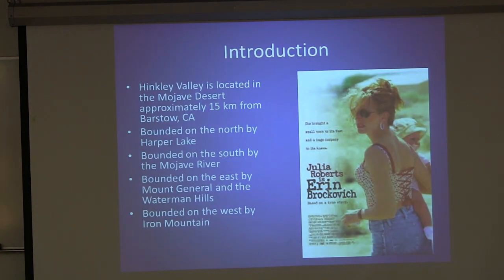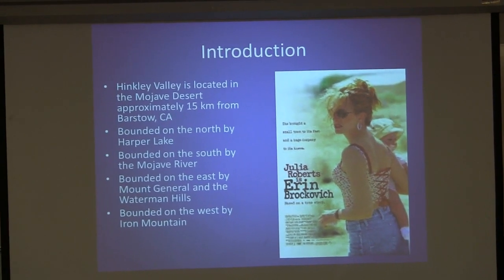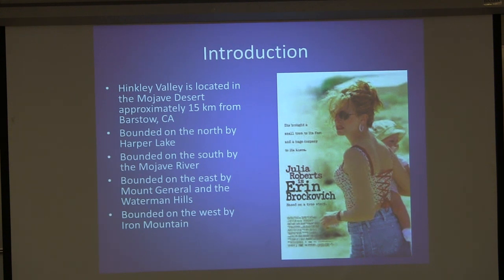If you guys aren't familiar with Hinkley, California, it was made famous by the movie Erin Brockovich starring Julia Roberts. The Hinkley Valley is located in the Mojave Desert, about 15 kilometers directly west of Barstow, California on Highway 58. It's a closed basin, bounded to the north by Harper Lake, to the south by the Mojave River, and on the east and west by the local mountains.